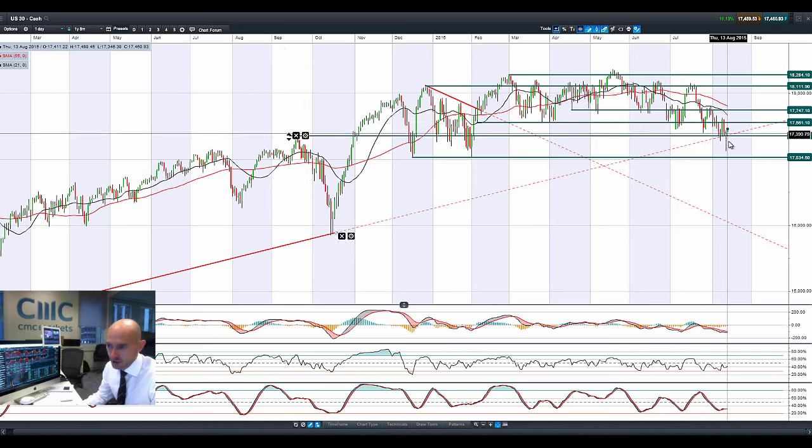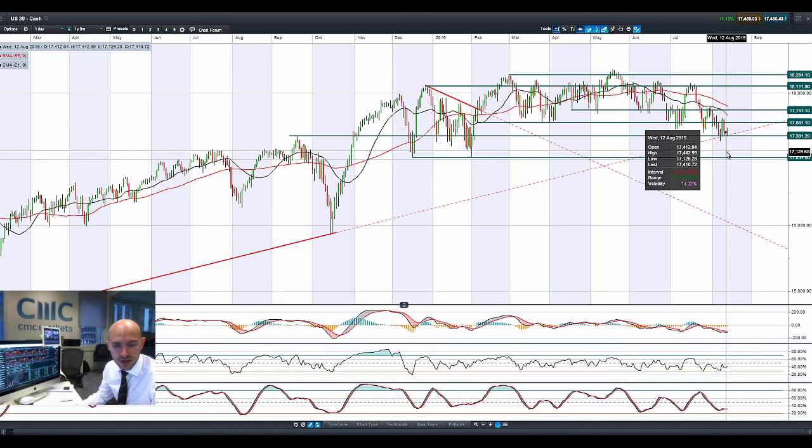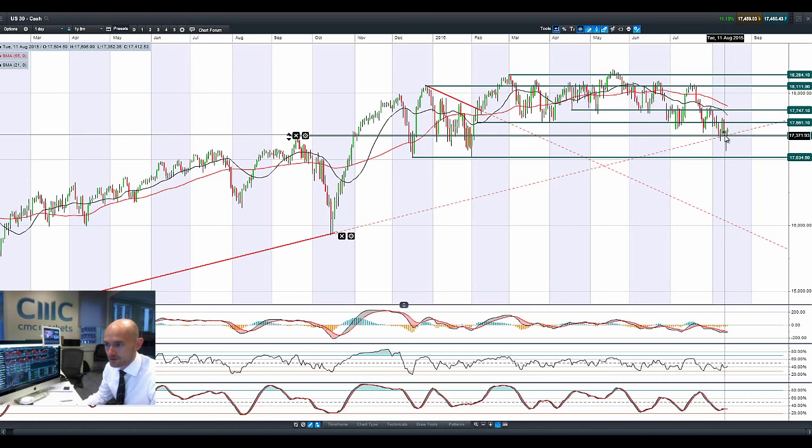Looking at US 30, you can see that we've come well off the session lows. It looks like the yuan has stabilized — the target price that the Chinese government has been looking at is a little bit higher than what some analysts have been thinking the midpoint range. There's been a little bit of stabilization there, and that's caused some of the heat to be taken off most global equity markets, albeit the US market has jumped the most.